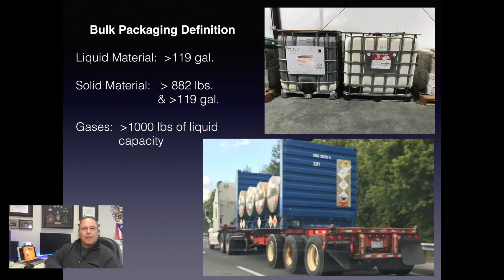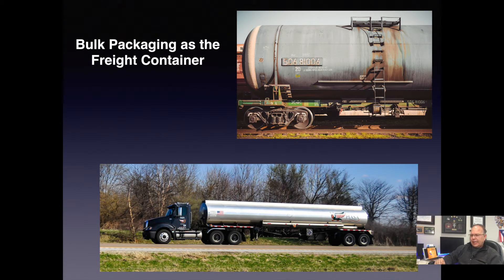At the bottom you see bulk containers being carried in an intermodal-type container on a flat trailer — they can also be put on a ship or a train. There are a lot of different uses for intermodals. The four containers inside that intermodal transporter are the bulk containers we're referring to. This is an example of bulk packaging as the freight container. The bottom example is the DOT 406 tanker — the workhorse of the petroleum industry — and also a rail car at the top of the screen.